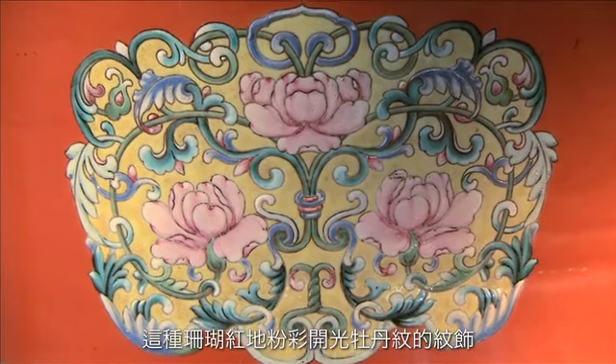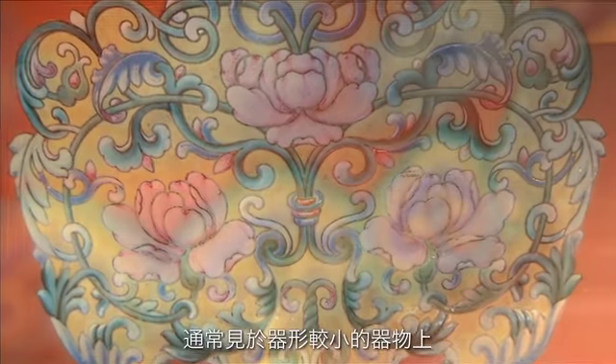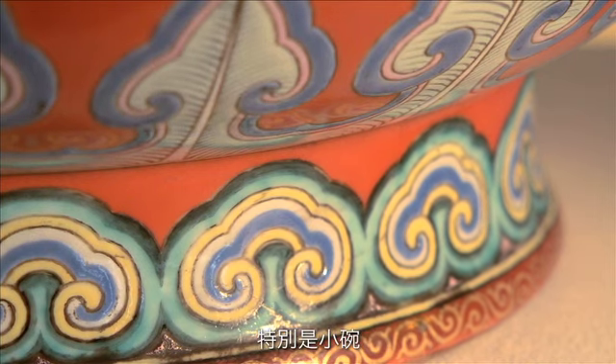One usually finds such decoration of these peony blooms within shaped cartouches on such vibrant coral grounds on much smaller objects, usually bowls.